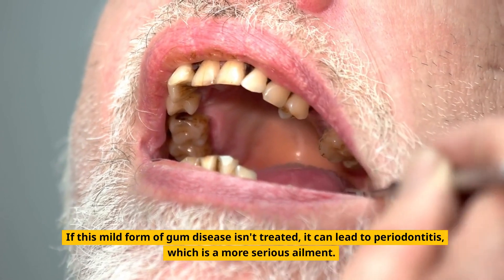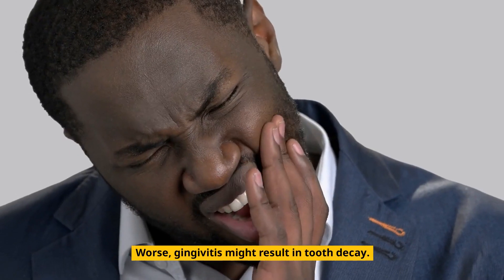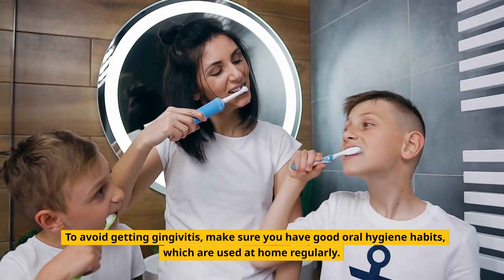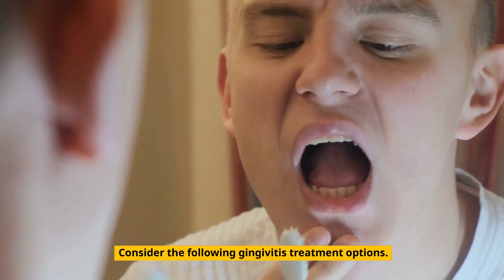If this mild form of gum disease isn't treated, it can lead to periodontitis, which is a more serious ailment. Worse, gingivitis might result in tooth decay. To avoid getting gingivitis, make sure you have good oral hygiene habits, which are used at home regularly. Consider the following gingivitis treatment options.